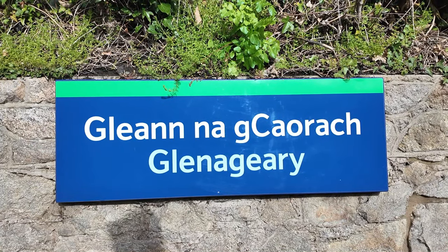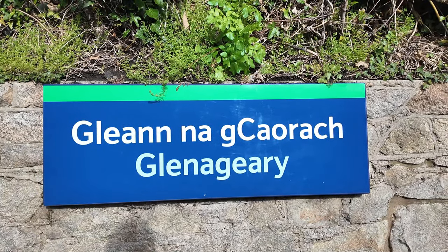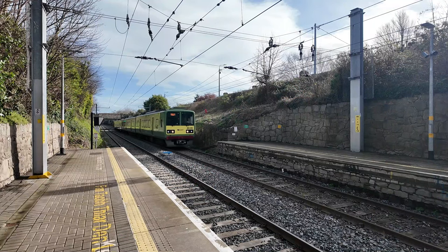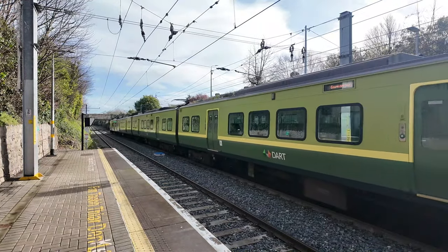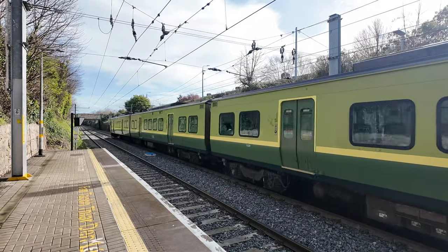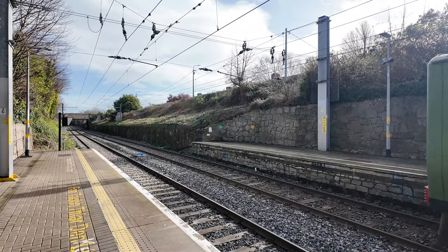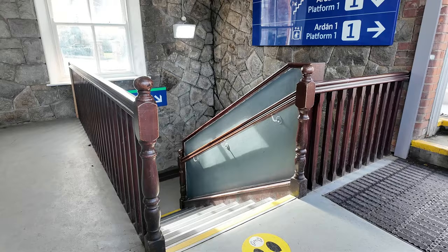So you join me at the first station as I'm heading towards Greystones. This is Glenageary, but it's not pronounced like that — there is an A that you've got to pronounce and it's Glenageary. One thing about this railway station is it does have a very lovely station building. I really do like that, which you're seeing on screen right now.